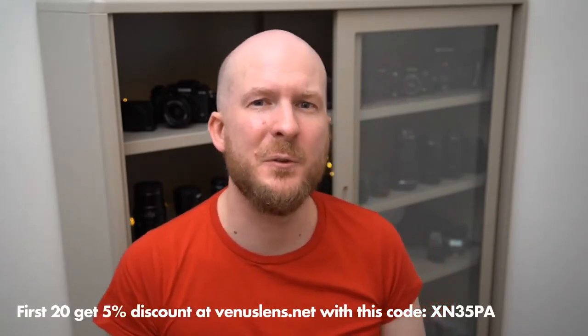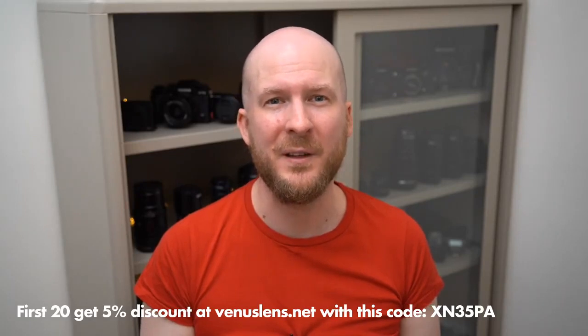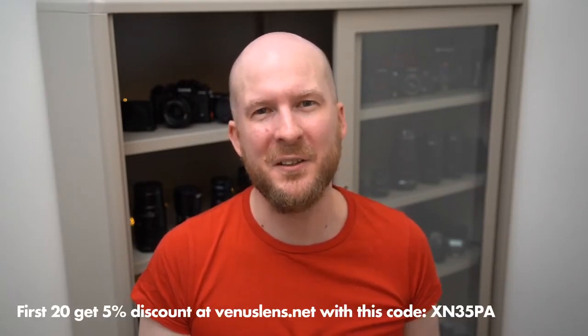Let's talk about Laowa's lens lineup. I'm going to go through one lens at a time, show you some photos, and try to tell you who I think the lens is good for and at what stage in your macro photography career you should buy it. I'm going to start by talking about the Laowa 15mm, which is maybe the most special lens in the Laowa lineup — the one with the most characteristic look to the photos.